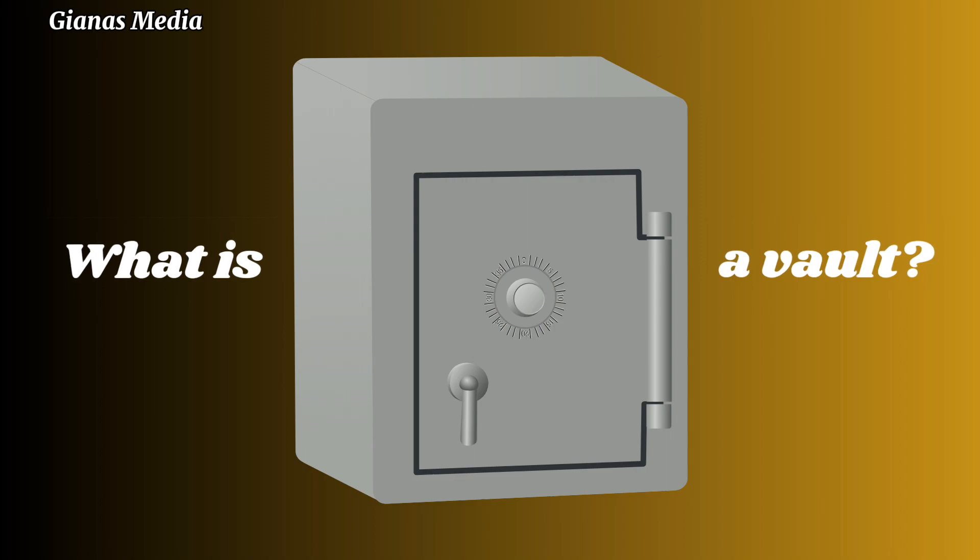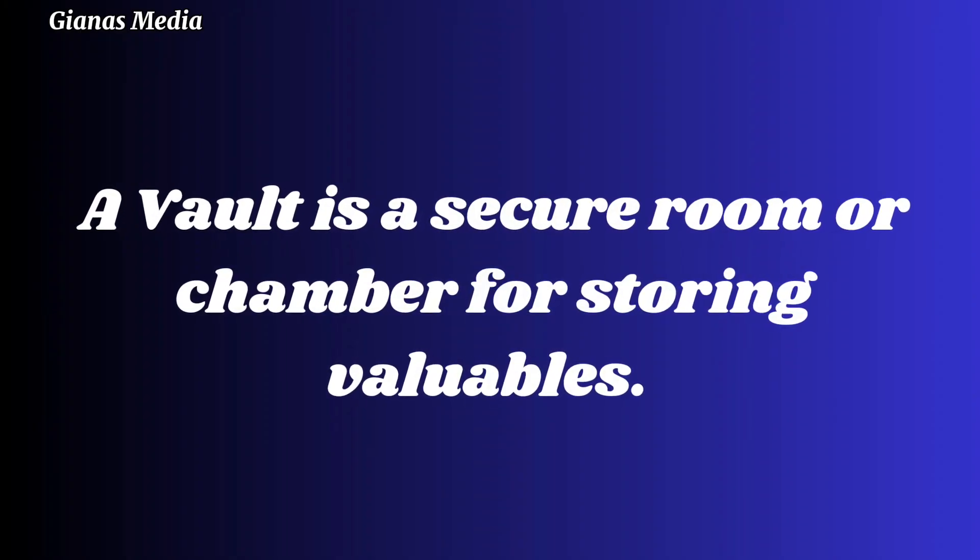First, what is a vault? A vault is a secure room or chamber for storing valuables.